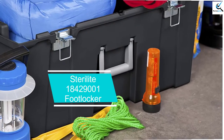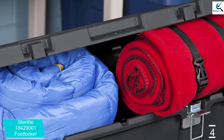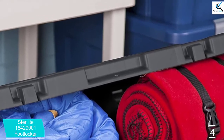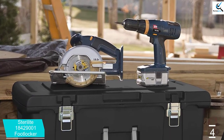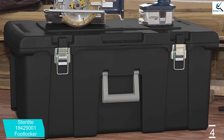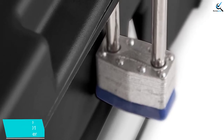Moving on at number 4, we have the Sterilite 18429001 Foot Locker. The footlocker offers ample storage capacity and durable construction, ideal for storing camping gear, dorm items, and sporting equipment. Smooth rolling wheels and ergonomic handles allow for easier transporting of heavy loads. This storage box provides enough space for bulky loads. Remarkably, it features a robust plastic construction for durability.